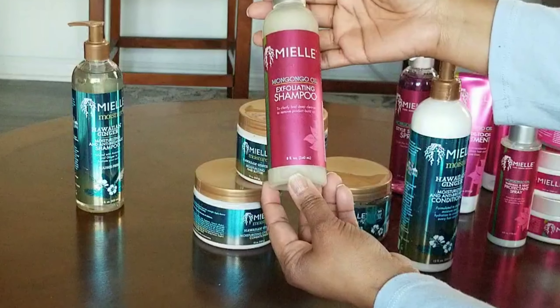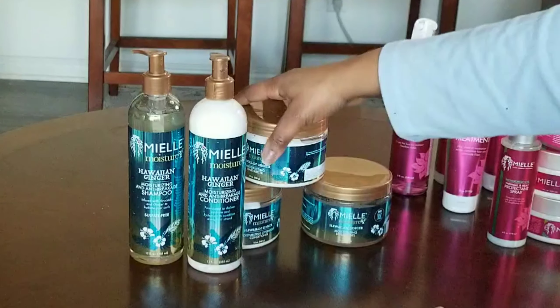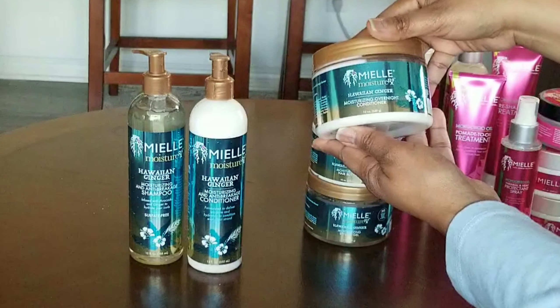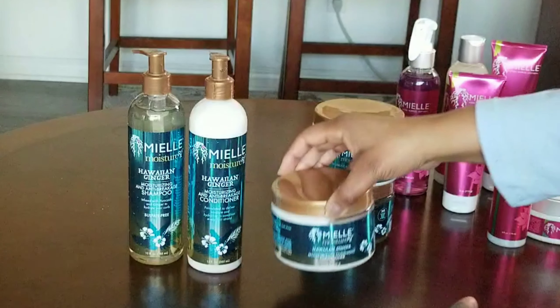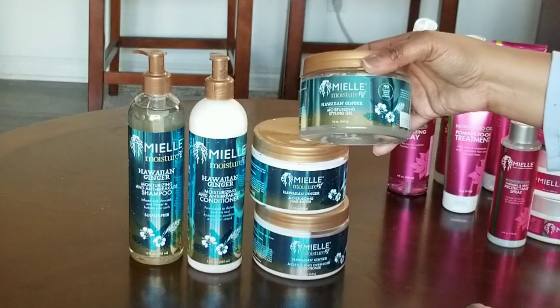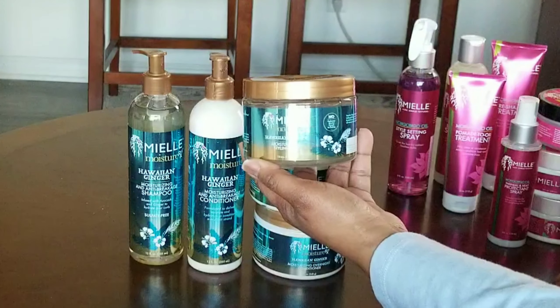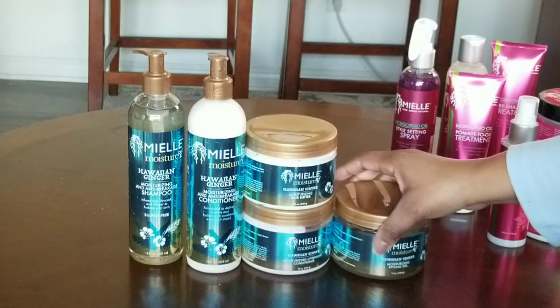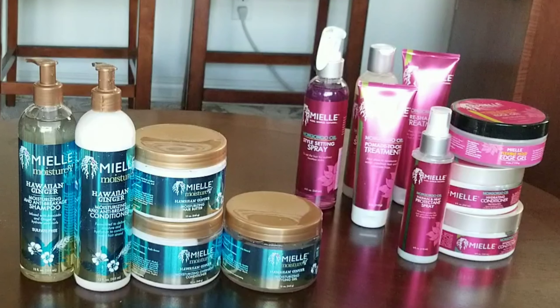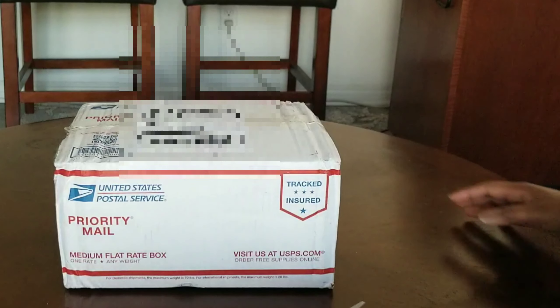From the Hawaiian Ginger collection — I heard a lot of people talking about it and it was five dollars, so why not. I got the Moisturizing and Anti-Breakage Shampoo, the matching Conditioner, the Moisturizing Overnight Conditioner, the Moisturizing Hair Butter, and the Moisturizing Styling Gel. People gave mixed reviews on the gel but I bought it, so I'm gonna try it and see how it works on my hair. And that's everything from Miel.